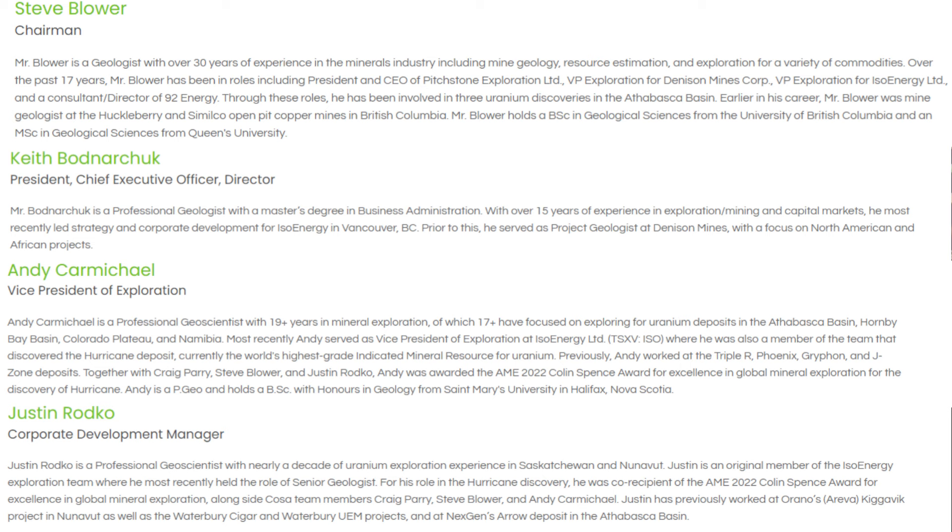And I'm Andy Carmichael. I'm the VP of exploration, and I spent my whole career in mineral exploration, the overwhelming majority of which has been in the Athabasca Basin. Along with our corp dev manager, Justin Rodko, we're part of the team that discovered the Hurricane deposit and took it to the initial resource — and incidentally, the highest grade uranium deposit in the world.